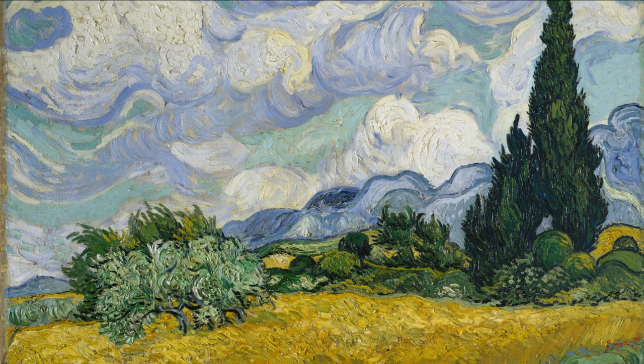The cypress tree, with its upward-reaching branches, is often associated with eternal life and eternity. It serves as a powerful symbol of van Gogh's longing for spiritual connection and solace.